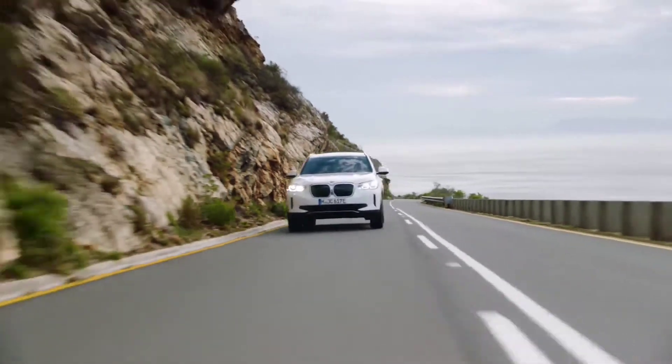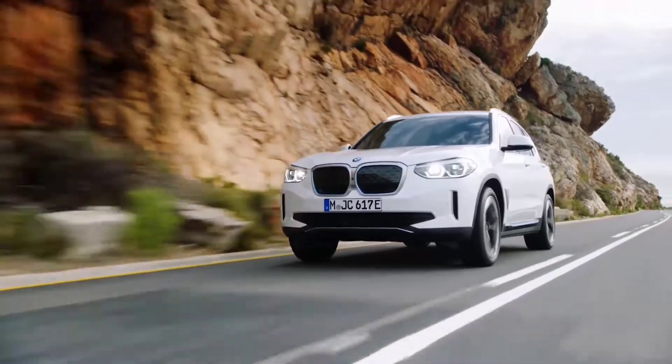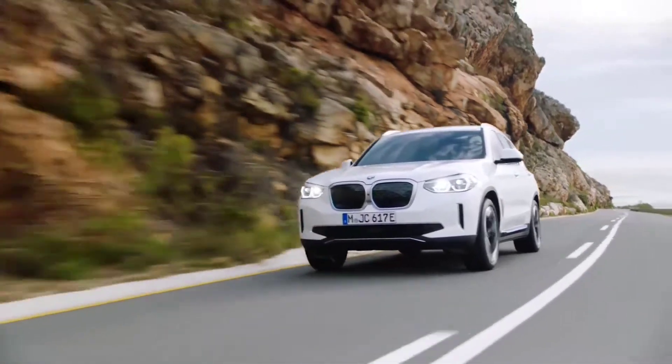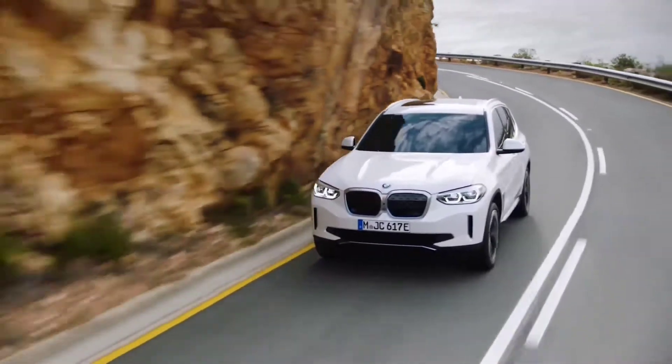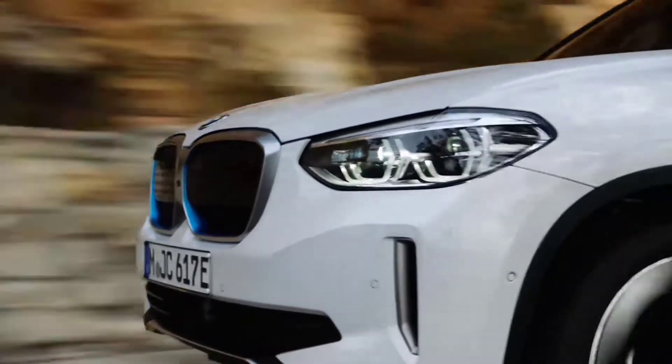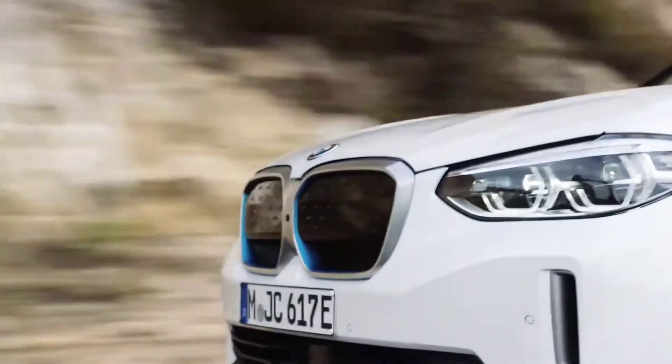This is BMW's first fully electric SUV, the iX3. Like the name suggests, BMW took the existing X3 and converted it into a fully electric SUV to save costs, instead of making an all-new platform like the Audi e-tron and the Mercedes-Benz EQ.